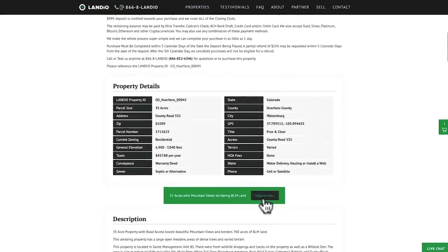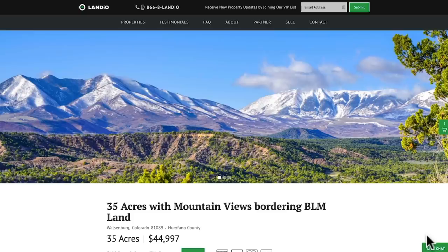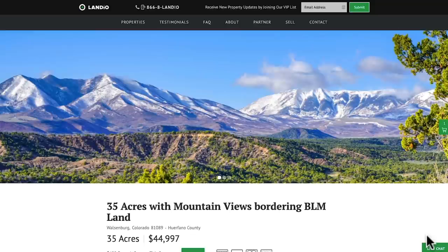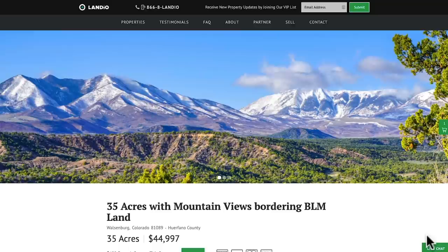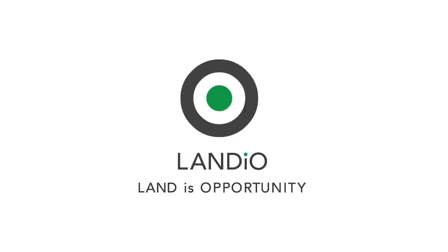You can also fill out the contact form on our website or send us an email directly — our email address is hello@landio.com. On behalf of myself, my family, and the entire team here at Landio, we sincerely appreciate your continued support. Please help us make the dream of land ownership a reality for more people by sharing our website, our properties, and our videos with everyone you know. Thank you for watching — I look forward to seeing you in the next property video. God bless. Landio — land is opportunity.